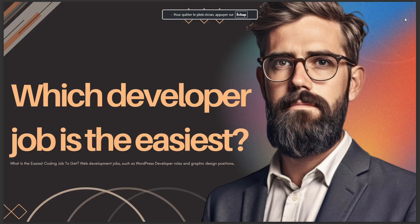In today's video, I talk about which developer job is the easiest. The answer is web development — jobs such as WordPress developer roles and graphic design positions.